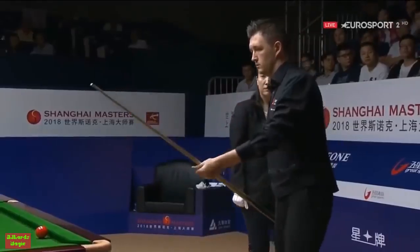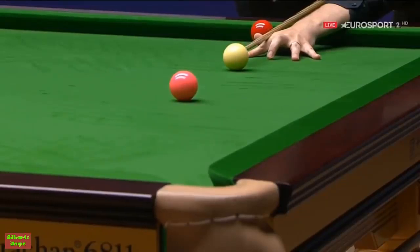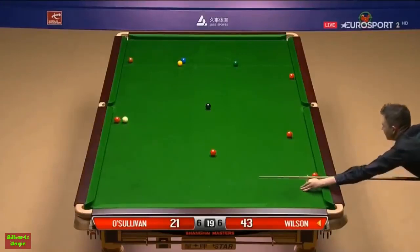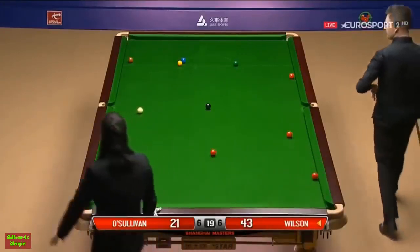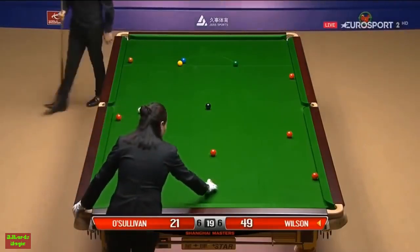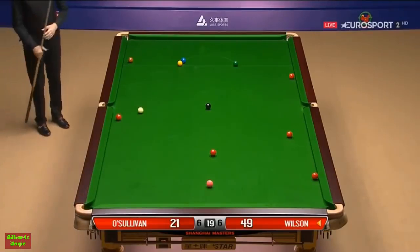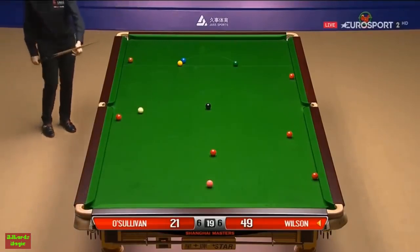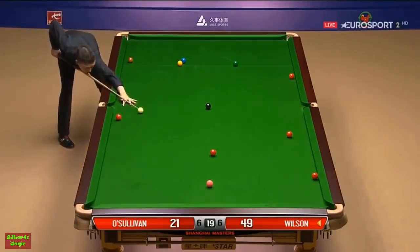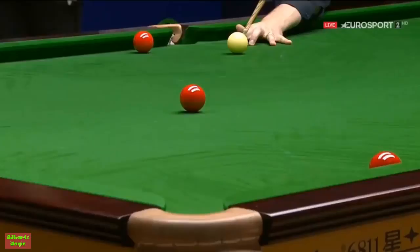Peggy Lee giving somebody a pretty evil stare. Could have played it a little better, that one. 28 the lead, 67 left, but as you can see the reds are not well situated for O'Sullivan to make a meaningful counter-attack if he does get a chance.